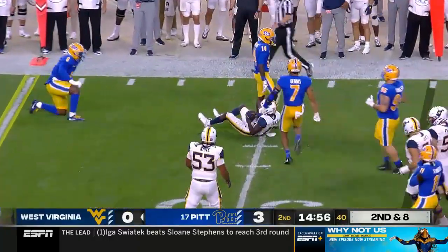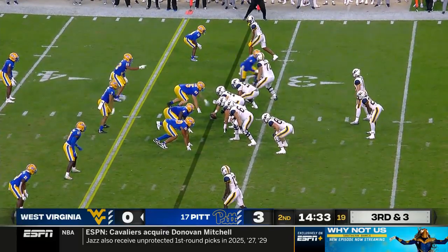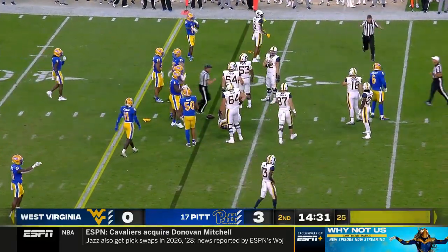We don't have official word on what the injury is — he did have his shoe off. For Sam James, a gain of three. Movement up front again from West Virginia.